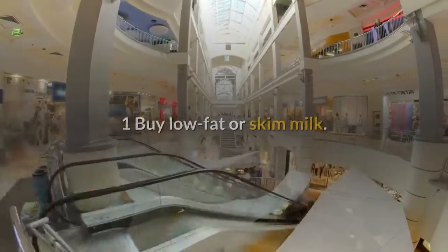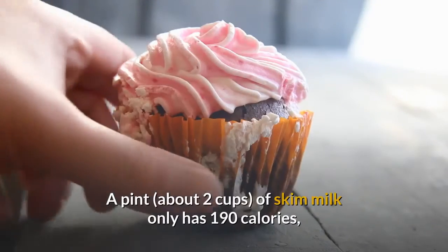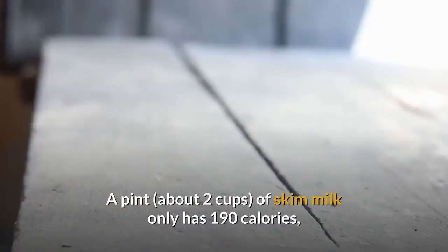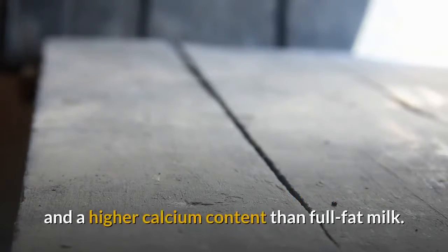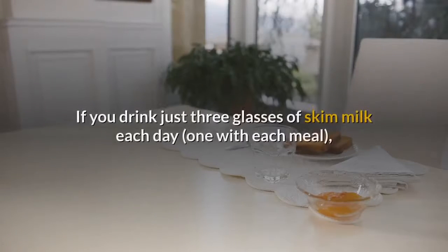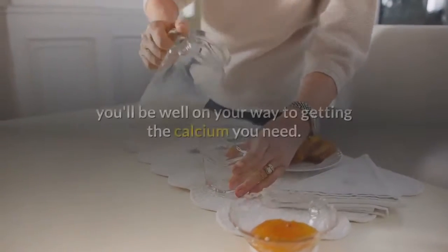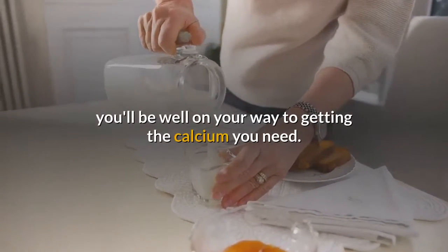Method 1: Getting Calcium from Dairy Products. Buy low-fat or skim milk. A pint of skim milk only has 190 calories and a higher calcium content than full-fat milk. Skim milk has 25 mg more calcium than whole milk. If you drink just three glasses of skim milk each day — one with each meal — you'll be well on your way to getting the calcium you need.